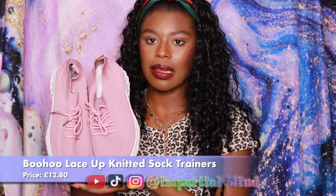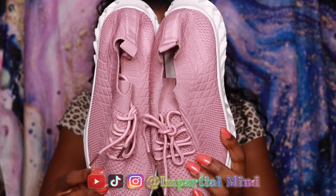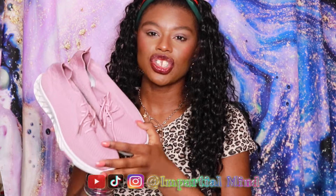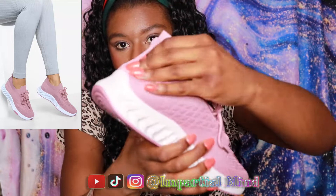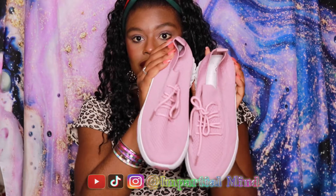I'll start off with the Boohoo lace-up pink sock trainers. I got them in this beautiful rose pink shade with the lace-up knitted sock design. One thing I've got to say about these trainers is that they're extremely comfortable to wear and they look and feel soft — as you can see, they're really flexible as well. They're so cute.